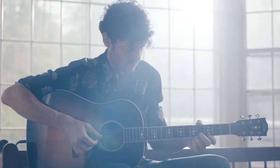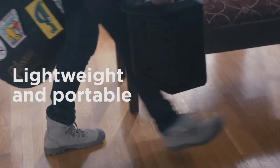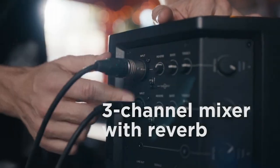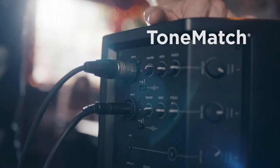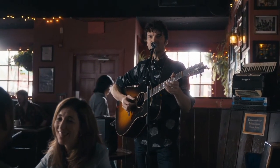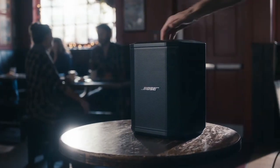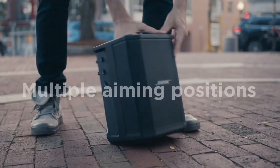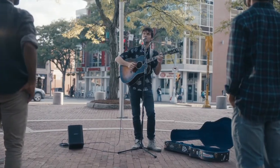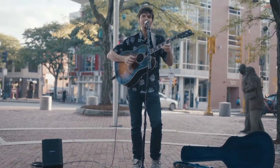Number 3: Bose S1 Pro. The Bose S1 Pro is a versatile, portable PA system designed to deliver powerful audio performance for a variety of applications. With its compact and lightweight design, weighing just 15 pounds, the S1 Pro is easy to transport and set up, making it ideal for musicians, DJs, presenters, and anyone in need of high-quality sound on the go. Equipped with a robust 3-channel mixer, the S1 Pro allows you to connect microphones, instruments, and other audio sources with ease.